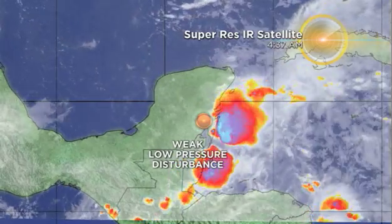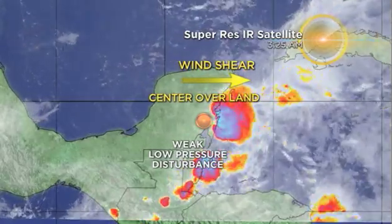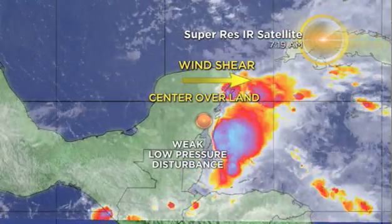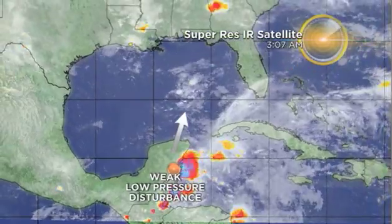The disturbance near the Yucatan is not expected to develop in the next 24 to 48 hours due to wind shear and the fact that it is centered over land. You can see the deepest convection is off to the east, so development really not anticipated for now.